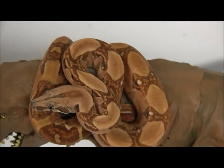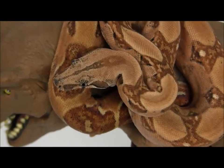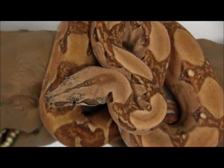These guys are feeding on large adult mice. They're just about big enough for small rats, so once you get them home, depending on the size rats you have available to you, they're almost big enough to be switched.